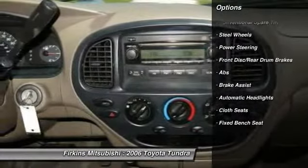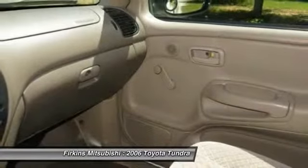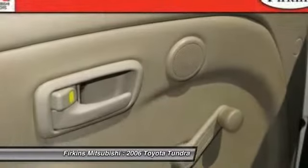AM-FM stereo radio, passenger airbag on-off switch, passenger airbag, CD player, brake assist, power outlet, front disc, and rear drum brakes.